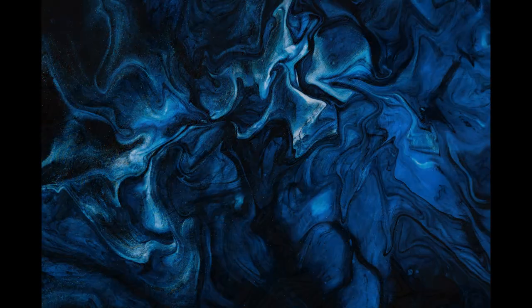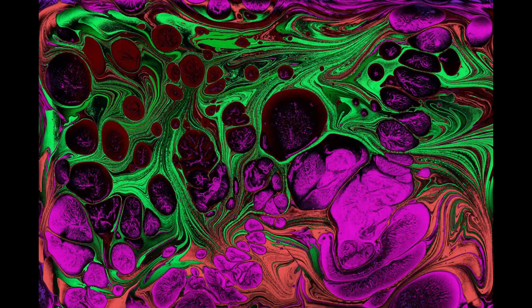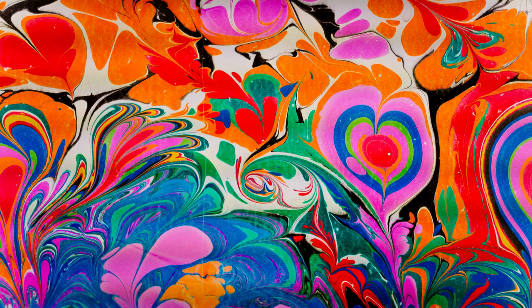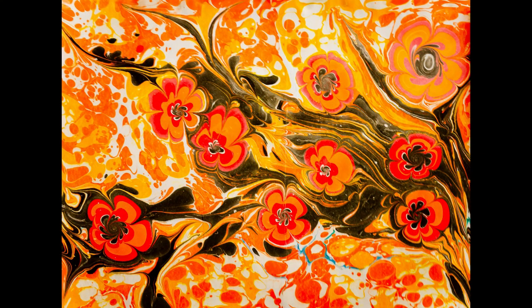The resulting artworks often feature abstract compositions or stylized motifs inspired by nature and geometry. Ebru pieces make for captivating souvenirs, offering a glimpse into the enchanting world of Turkish artistic expression.